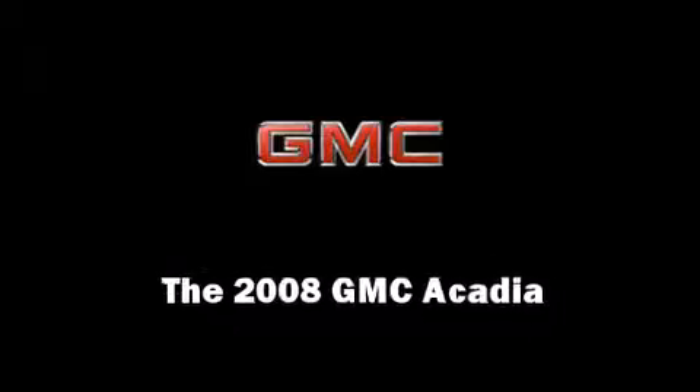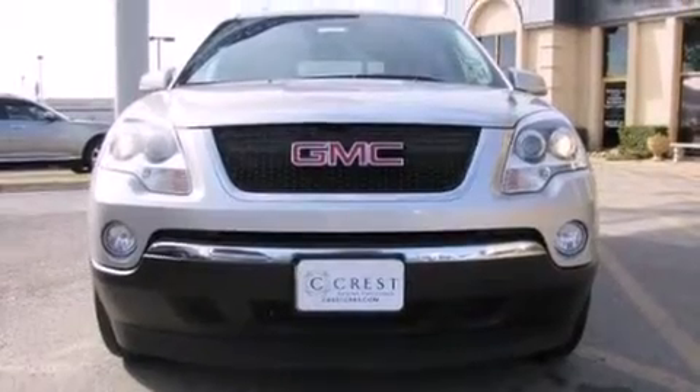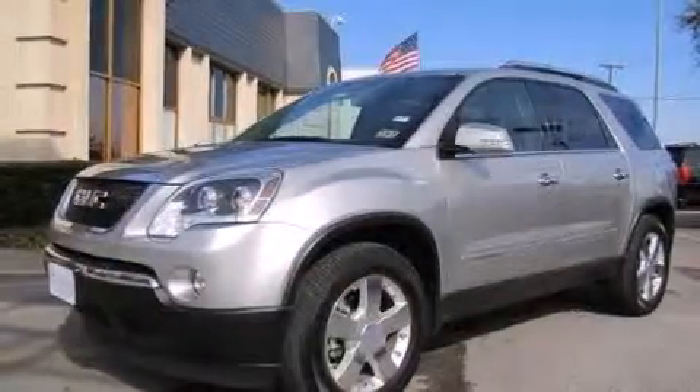Climb inside the 2008 GMC Acadia. It features a front-wheel drive platform, an automatic transmission, and a refined six-cylinder engine.